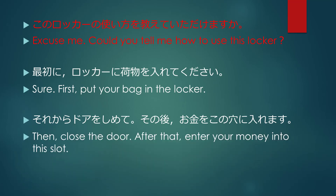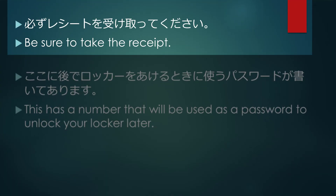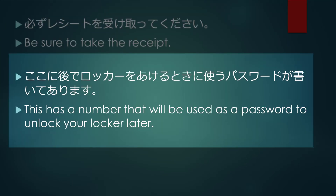Then close the door. After that, enter your money into the slot. Be sure to take the receipt. This has a number that will be used as a password to unlock your locker later.